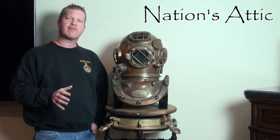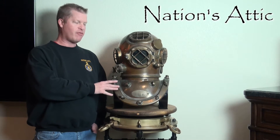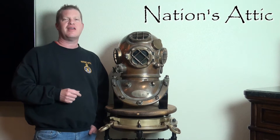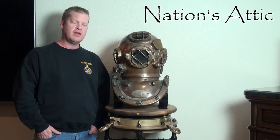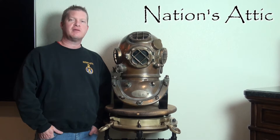The World War II era Mark V's are probably the most popular, and we have one of these right here. Now this is a late-war example. This one was made on February 2nd, 1945 by Desco — at that time they were called the Diving Equipment and Salvage Company, located in Milwaukee, Wisconsin — and they are still in business today.